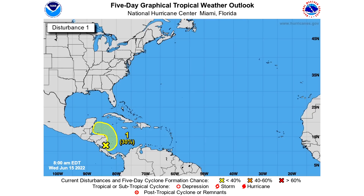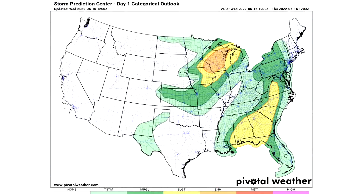Now let's talk about the Storm Prediction Center. Here's the Day 1 categorical outlook for Wednesday, June 15th. In the lighter greens we have a general thunderstorm risk where general thunderstorms are expected and anything is possible. The two darker green regions are our marginal risk areas for isolated severe weather. The two yellow areas are slight risk regions for scattered severe weather. The orange area up in the upper midwest is our enhanced risk of severe weather, where more widespread severe weather is expected.